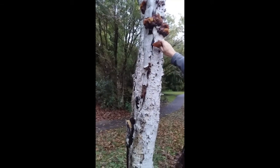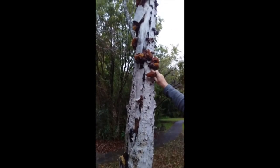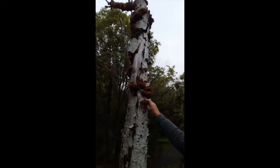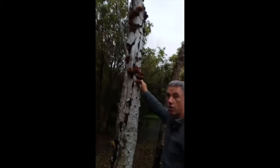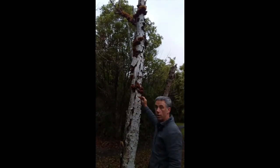Now this species has an important role in New Zealand's economic history, because back about 150 to 160 years ago when we were clear-felling the forests, enormous numbers of these things grew on the cut-down trees.